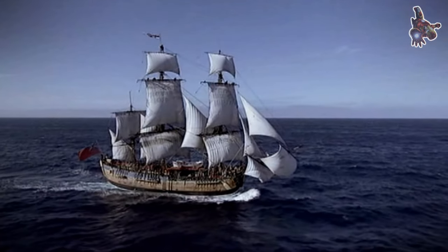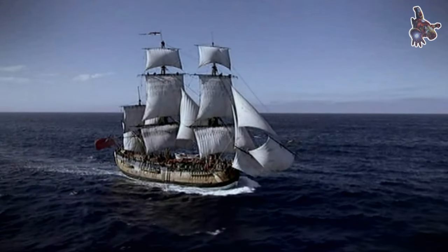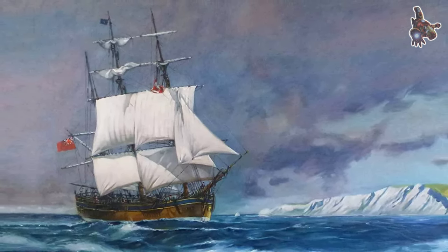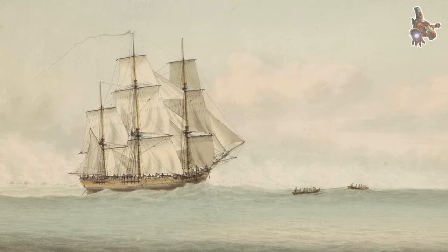The ship charted the coasts of New Zealand and Australia, made significant botanical discoveries, and had encounters with Pacific Island cultures. After completing its first voyage in 1771, the ship went through subsequent journeys under different commanders.